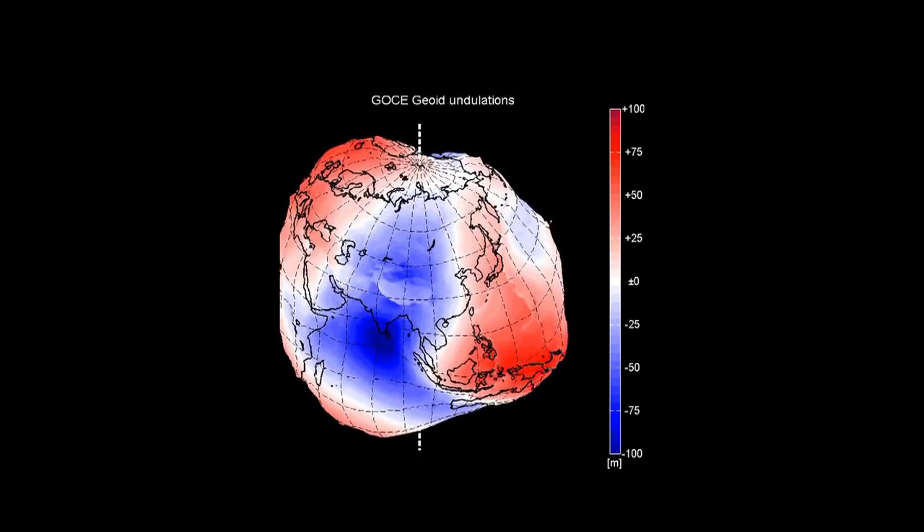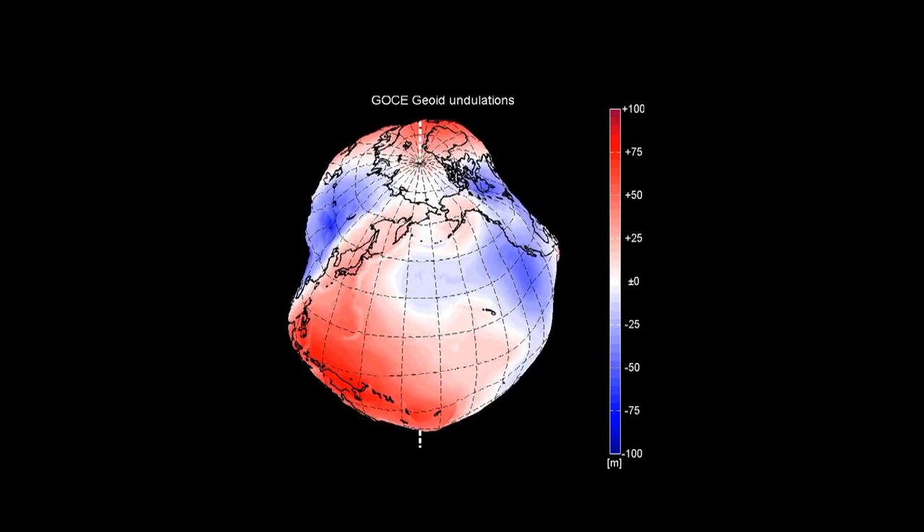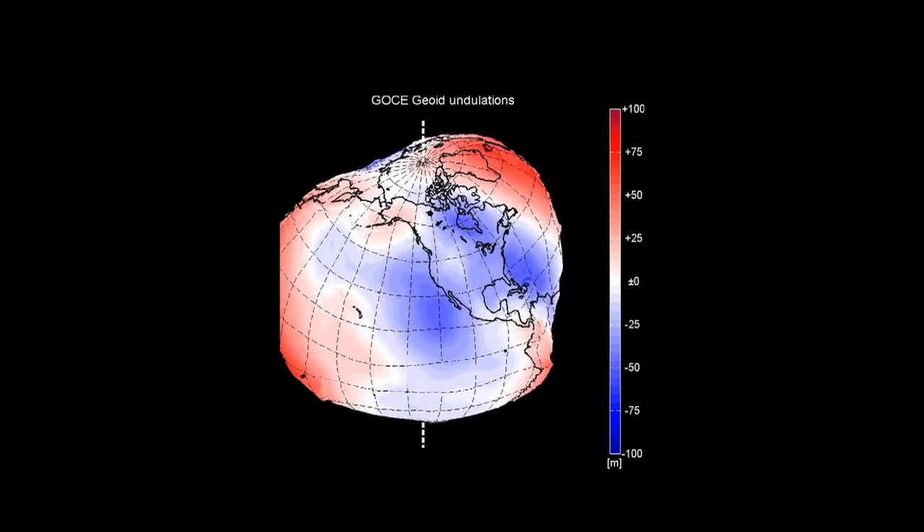In civil engineering, a new geoid could eventually help to cut construction costs while improving precision. If we have a global, homogeneous gravity field information, then we will have the unique chance to get a unified height system.